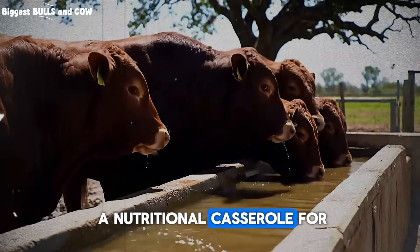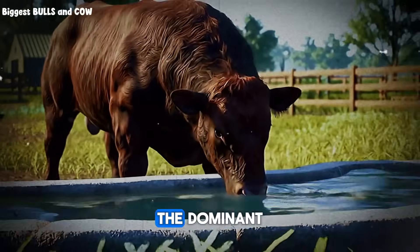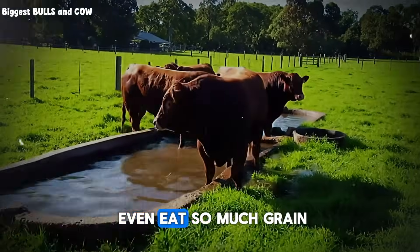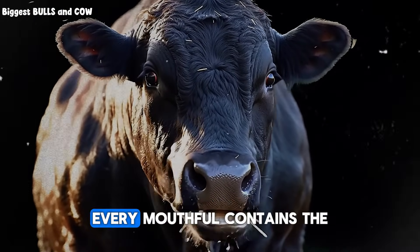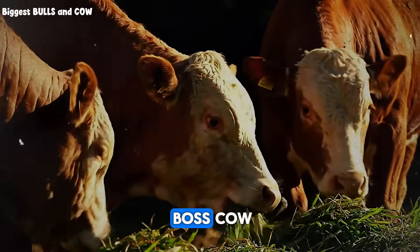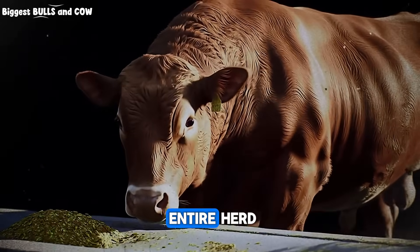Think of it as a nutritional casserole for your cattle. Why is this so powerful? Because cattle are selective eaters. If you put hay in one bunk and grain in another, the dominant, bossy cows will eat all the delicious grain while the more timid ones get stuck with just the hay. The aggressive ones might even eat so much grain they get acidosis. With a TMR, every single bite is the same — every mouthful contains the perfect ratio of fiber, energy, and protein. The timid cow gets the same balanced nutrition as the boss cow. This eliminates sorting, reduces the risk of digestive upset, and ensures incredibly consistent, predictable growth across the entire herd.